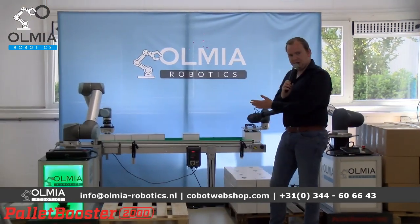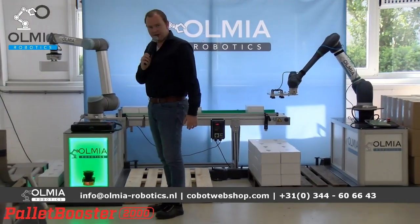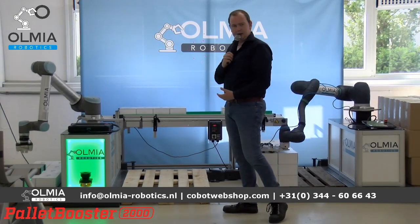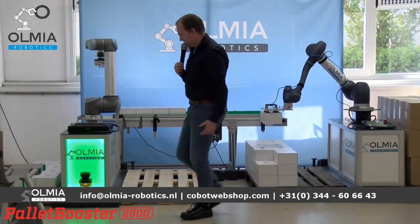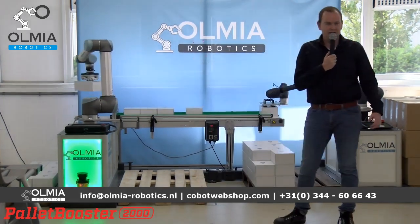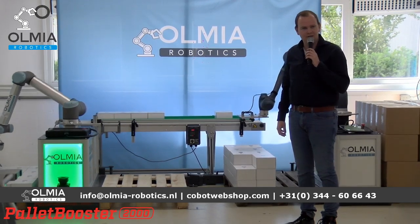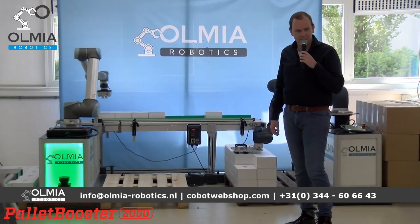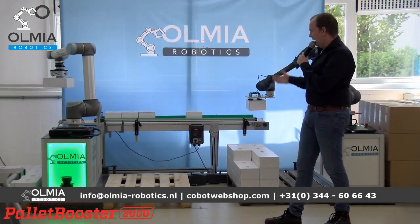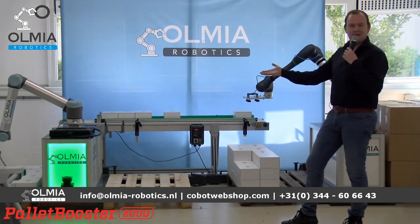Er kan ook aangegeven worden welk type pallet: een europallet zoals we nu gebruiken, een blokpallet of een chappallet — het maakt eigenlijk niet uit. Zoals u ziet via de safety scanner: op het moment dat ik in een gebied kom gaat hij ook langzamer werken. Dus ook voor veiligheid als mensen pallets moeten wisselen en de robot zich moet aanpassen. Dit waren de Pallet Boosters 2000 — de 2000 staat voor de twee pallets.